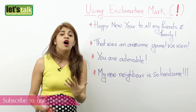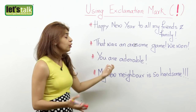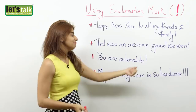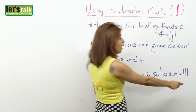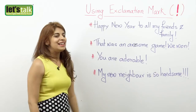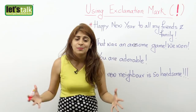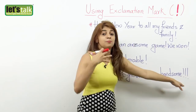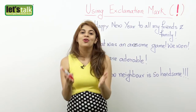Another example: 'You are adorable!' — you are expressing love and affection for someone. People comment on pictures on Facebook writing 'You are adorable!' or 'You look fantastic!' — all ending with an exclamation mark. And the last example: 'My new neighbor is so handsome!!' — with a couple of exclamation marks, adding a lot of emotion to express strong attraction or excitement about your new neighbor.